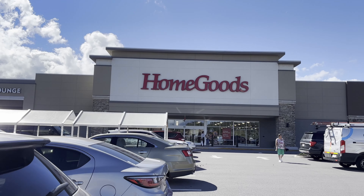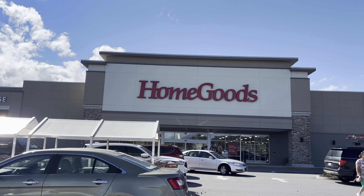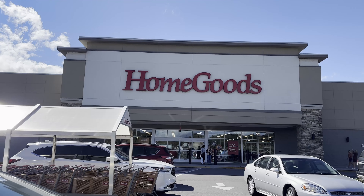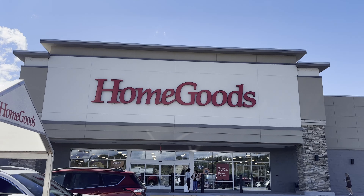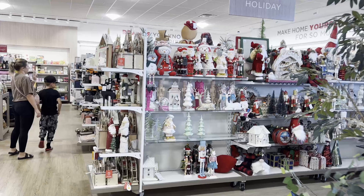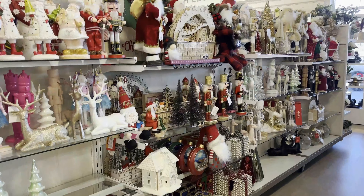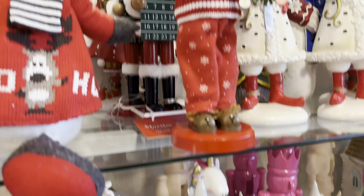Hey, today we're at HomeGoods. If you're new to the channel, I upload shop-with-me's every day at six; vlogs go up at noon. So if you like shop-with-me's, go ahead and subscribe. Let's see if they have Christmas in here — I've been seeing Christmas pop up in a lot of stores. Looks like the answer is yes, they've got so many different items here.